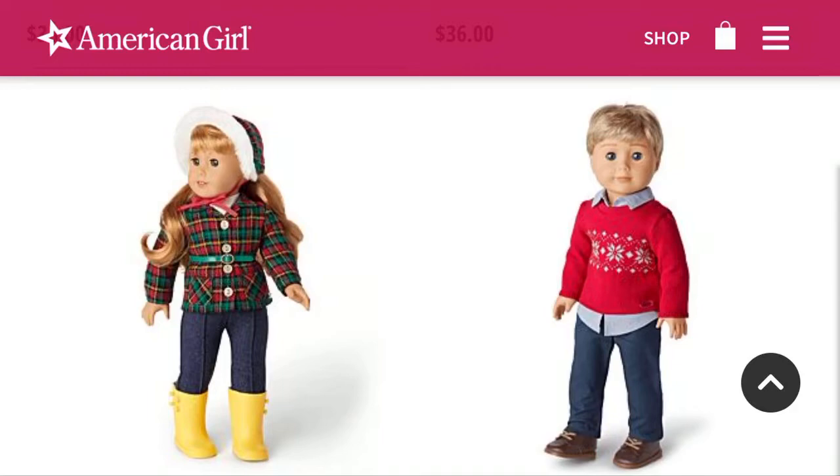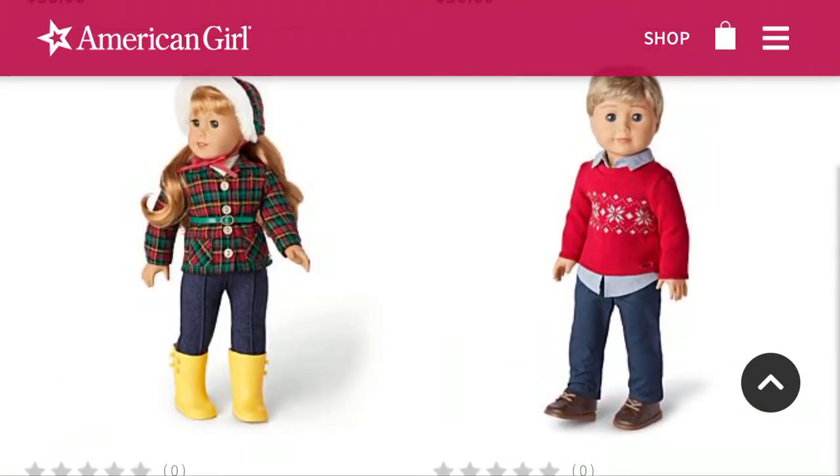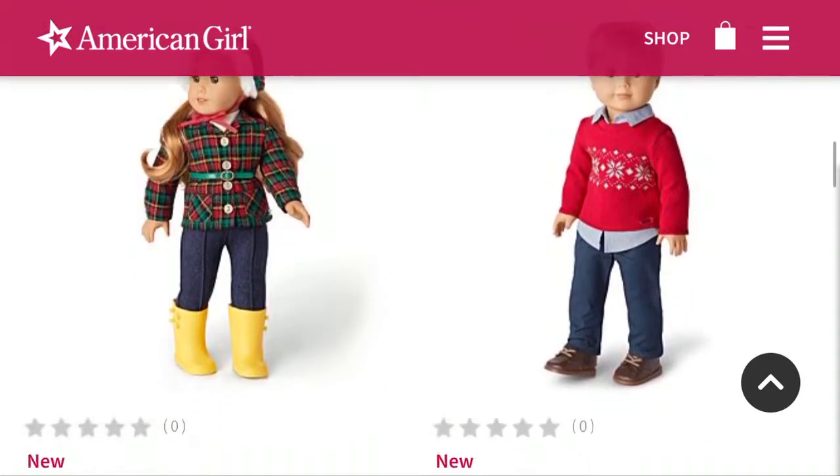And then — the new boy doll outfit — I'm literally obsessed. I showed my mom the outfit and she was like, 'Oh my gosh, that is great.' So yeah, I'm obsessed with this outfit.